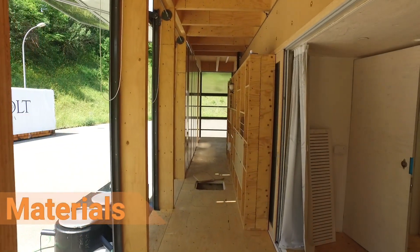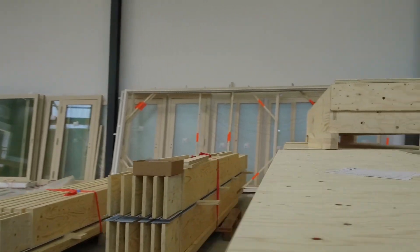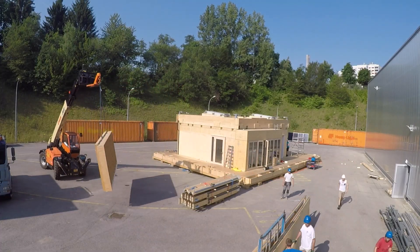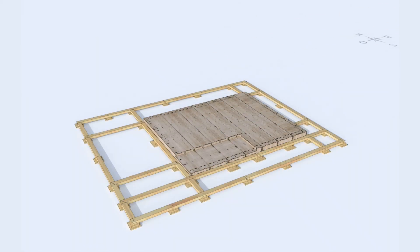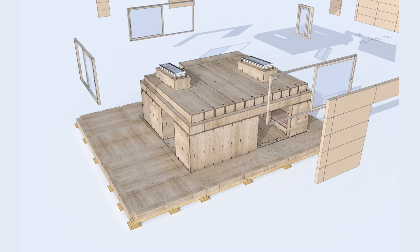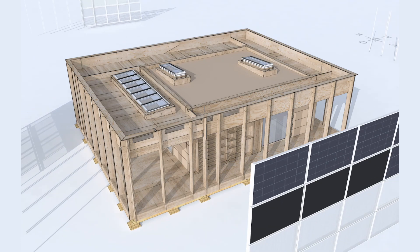Materials' choices have a significant impact on the environment. The prefabricated elements of the NeighborHub's modular construction are made of wood, a renewable material. The house is divided into two main spaces. The center of the NeighborHub, the core, is a thermally controlled space. It is surrounded by the extended skin, which is controlled with passive strategies.